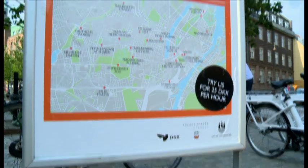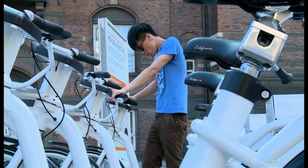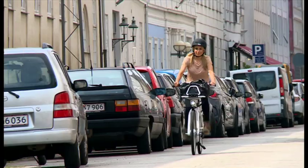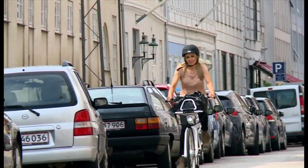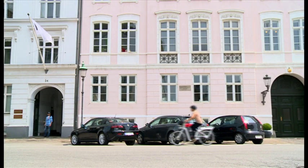It is, of course, early days now, but the open platform means the potential for software development is huge. One idea they're trying out at the moment is location-based marketing, but there's also scope for improving the cycling experience for the whole city.